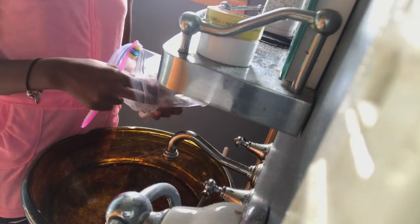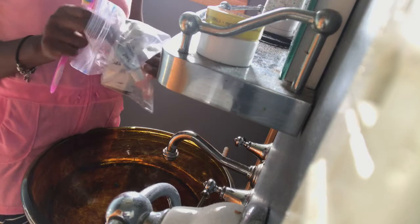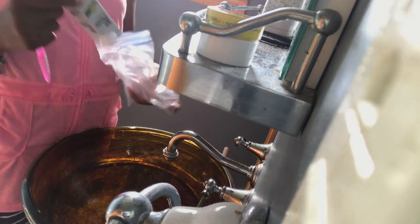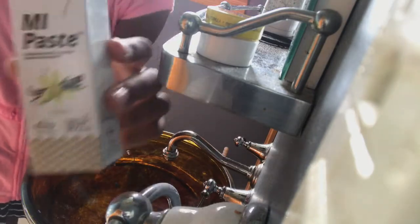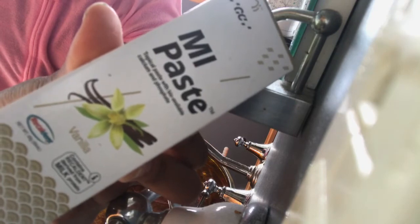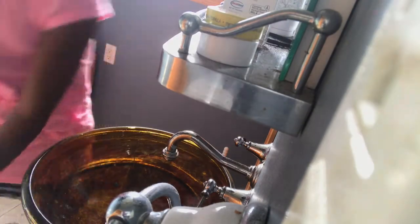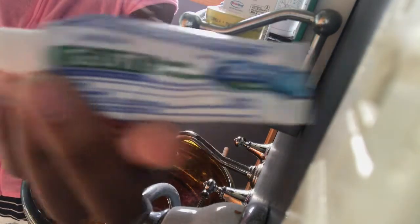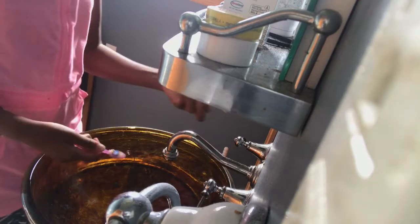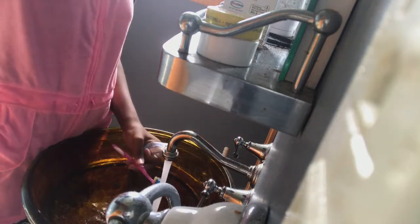I'm getting out my toothbrush because it's time to brush my teeth. I already washed my face in the shower. Here's my MI Paste that I have to put on after — at nighttime only — and I can't rinse it off, so I can't eat or drink anything after. Here's my toothpaste, I use the GUM kind, and then there's my pink toothbrush. Now I'm brushing my teeth.